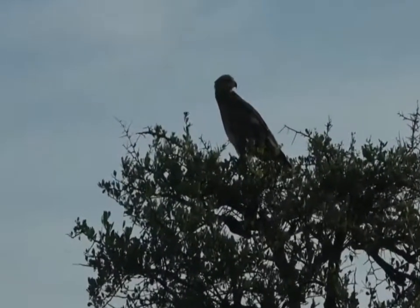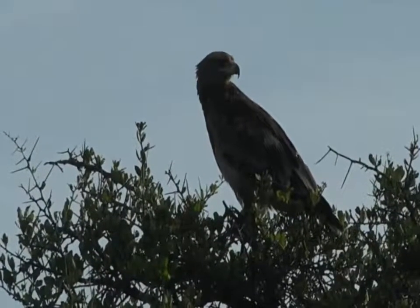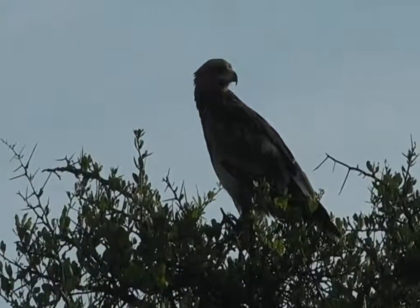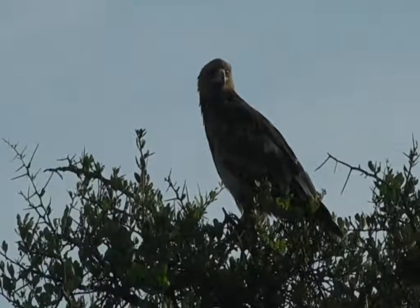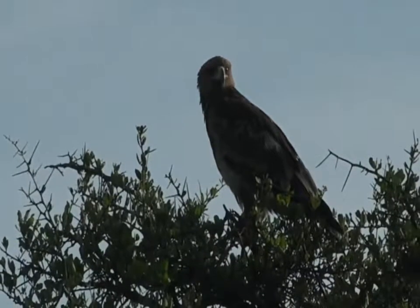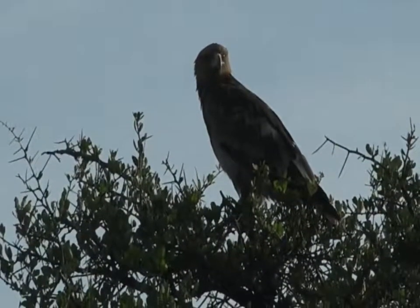We have another Aquila, or true eagle. The light is quite difficult on this one — you can't really see, but it's a lot lighter than the one we just saw, and the gape doesn't extend as far. That is a Tawny Eagle.